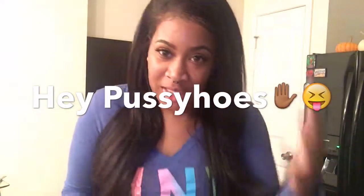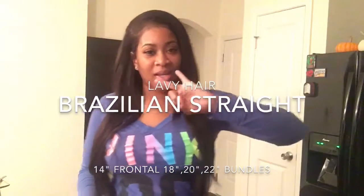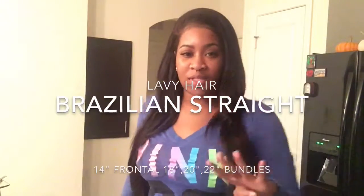I'm here for a hair review for this hair. It is lovely hair. I have in three bundles and a frontal. I have in 22, 20, 18, and a 14-inch closure.